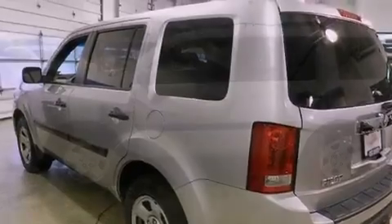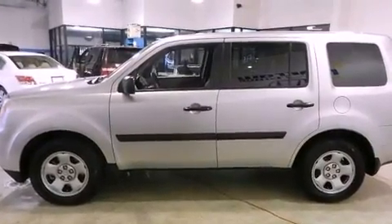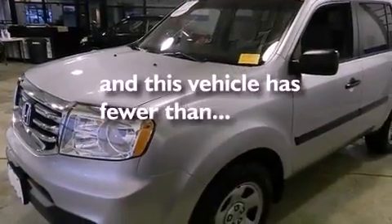A passenger side vanity mirror, an anti-lock braking system, side impact airbags, and a split folding rear seat. This vehicle has fewer than 6,000 miles on the odometer.